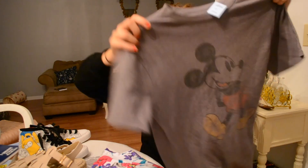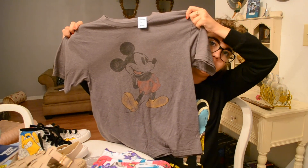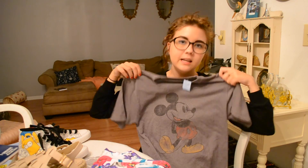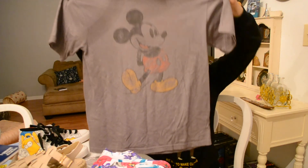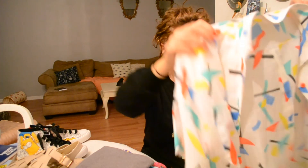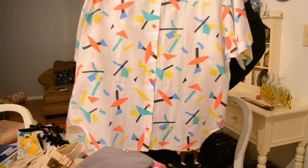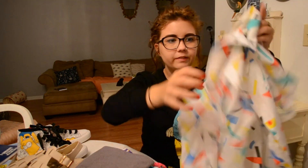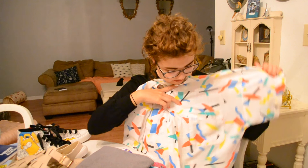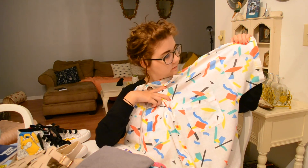I also found a Mickey Mouse shirt — a faded grayish-brown one for 99 cents. I found it in the little boys' section but it looks pretty big. Only a dollar — yes please, all the Mickey shirts for a dollar! Then there's this item I think I'm going to list on Etsy. It's super fun, very 1980s — it reminds me of Weekend at Bernie's, just a crazy 80s shirt. I think I'm going to list this one on my Etsy because it's really cool and super 80s.